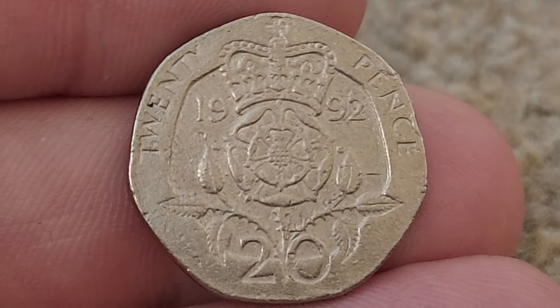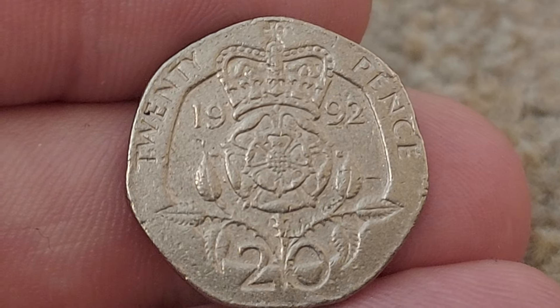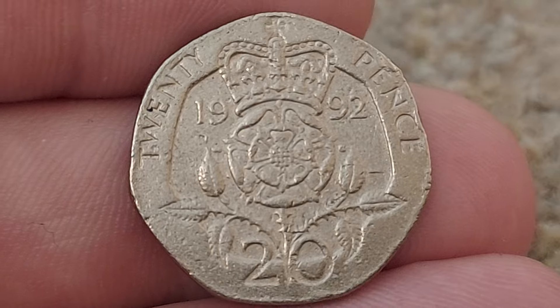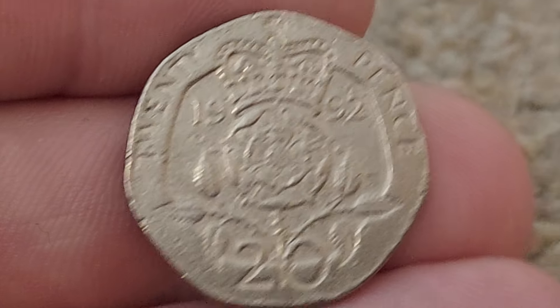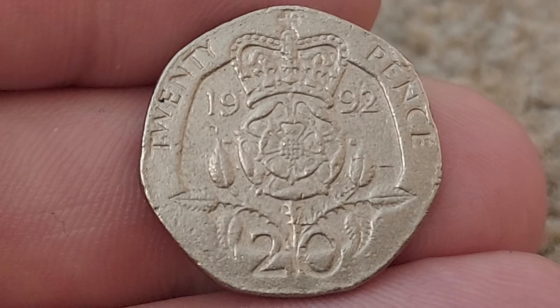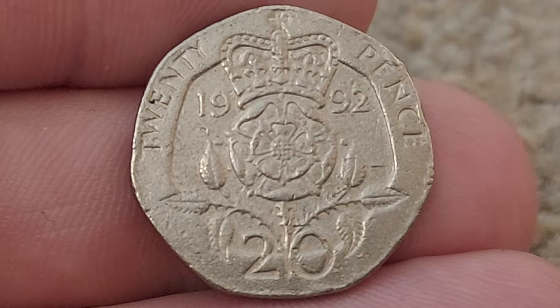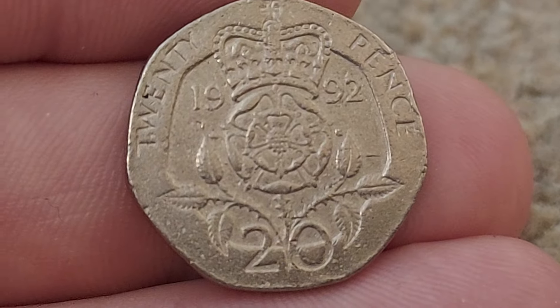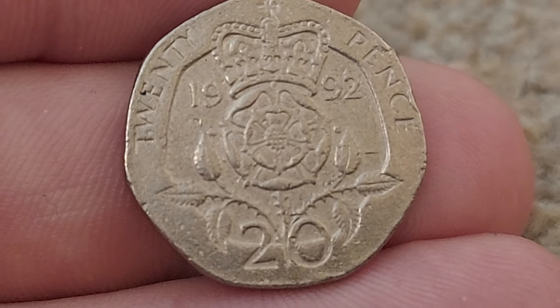Turning it over, we have the English Rose, royally crowned, 1992 the year of issue, 20 pence the coin's face value. 100 pennies make up the United Kingdom one pound. As for the value, you're looking at one pound if it's in perfect uncirculated condition; circulated is only worth its face value of 20 pence.